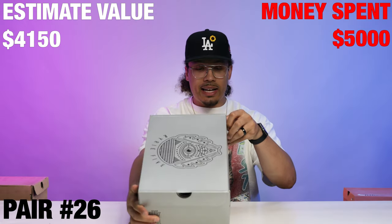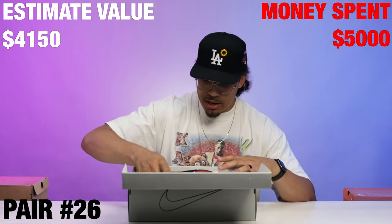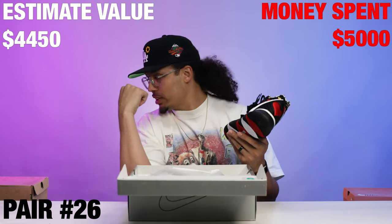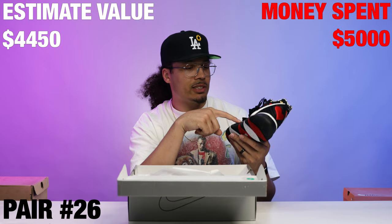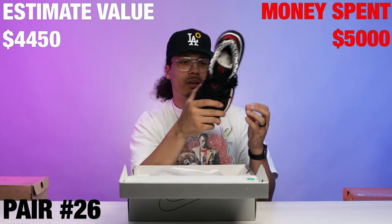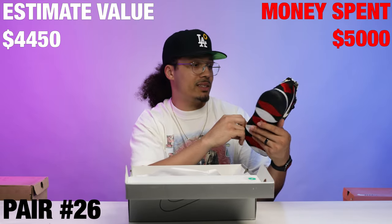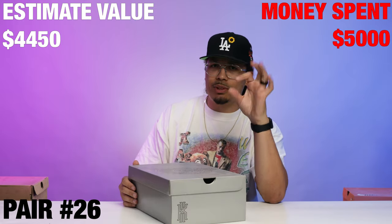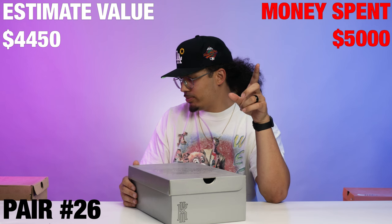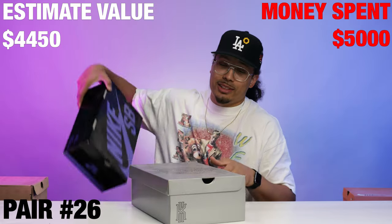Right here we have the Kyrie 5 and it's looking like this might complete the set. I got the reds last time, the whites are right there, and the blacks are right here — this is all three from the set. Sneaker Room Kyrie 5. I'm completing the set so it only makes sense to keep these ones. He gave me the whole set, we should be good to go.